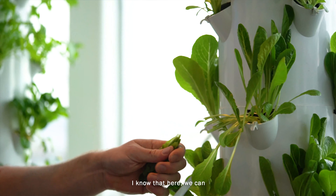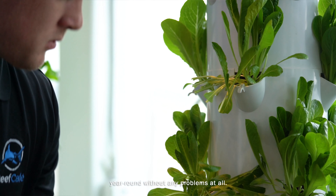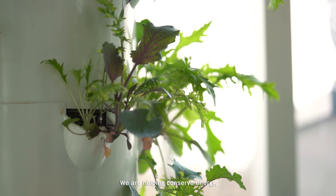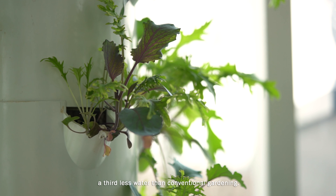Sustainability is very important. Here we can propagate our own seeds and grow our own vegetables year-round without any problems at all. We are helping conserve energy and conserve water. These towers use a third less water than conventional gardening. I don't have weeds — we just get beautiful produce.